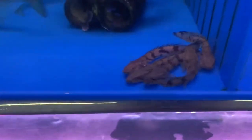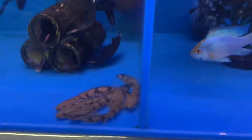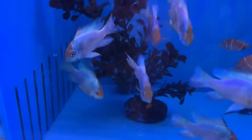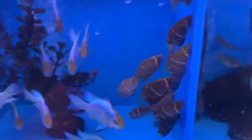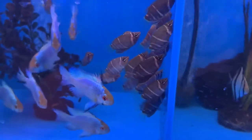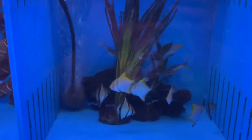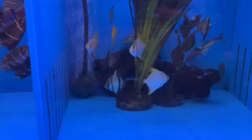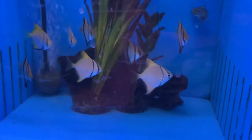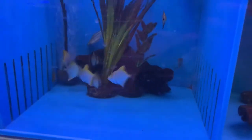Then a bunch of little Endlers next door to that. We got a bunch of electric blue rams — these guys came in pretty good sized — and alongside them a bunch of little chocolate gouramis. Then over here some iridescent sharks in the back, and some mono sibe and Marta mono Argenteus. A fun fish that can go full fresh, full salt, or brackish — very versatile.